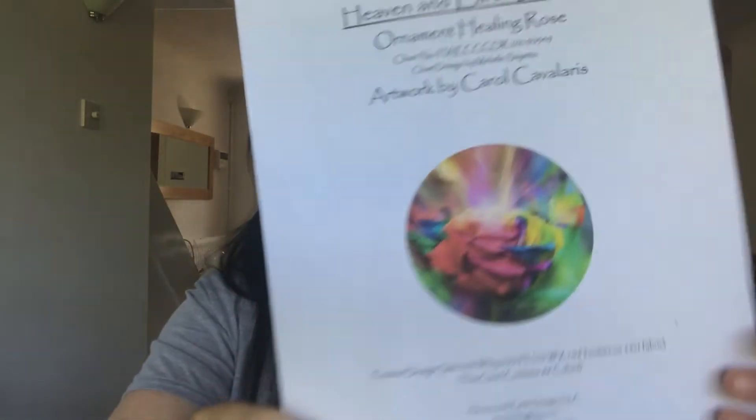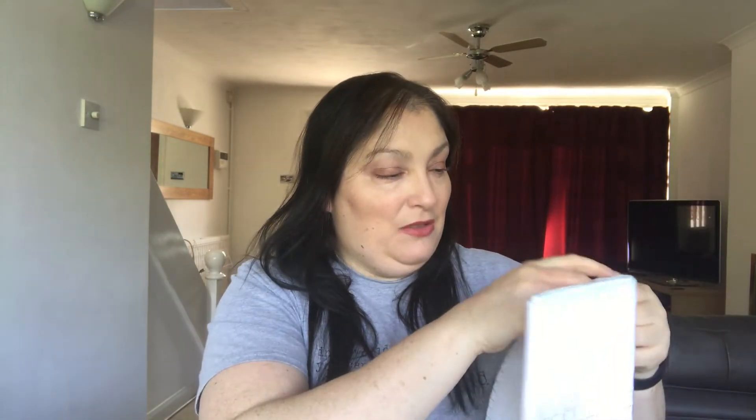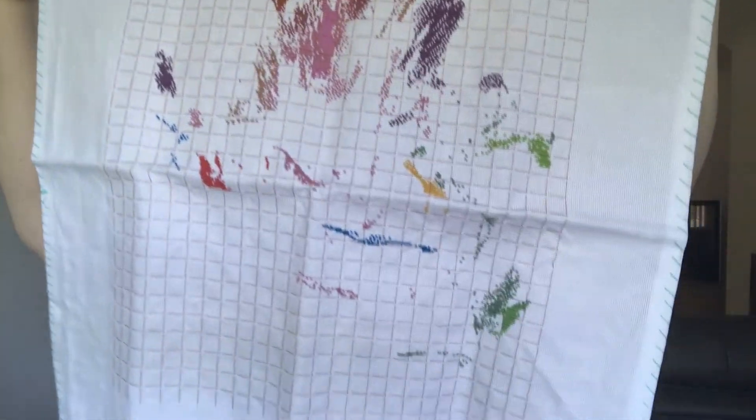So what am I going to be working on this week? Well, I didn't get around to working on my ornament Healing Rose by Carol Cavallaris — this is what it will look like, and this is where I'm at. Obviously I haven't done anything on it this week. I'm going to work on that this week because, as I mentioned, I'm part of Full Coverage Fanatics and Enchanted Stitching Challenges, and that will be used for one of the monthly challenges in Enchanted Stitching Challenges. So I will definitely be doing that this week.